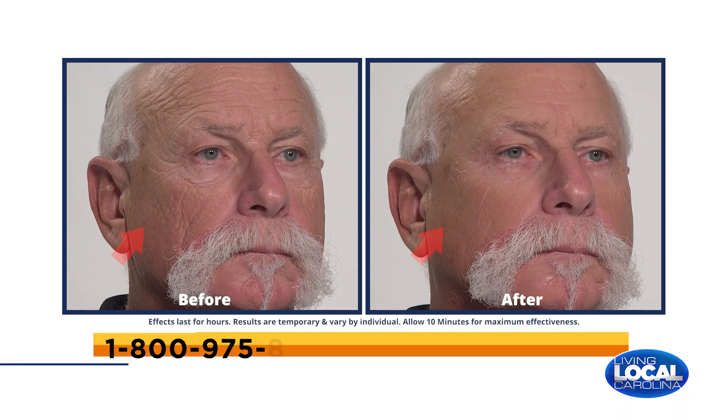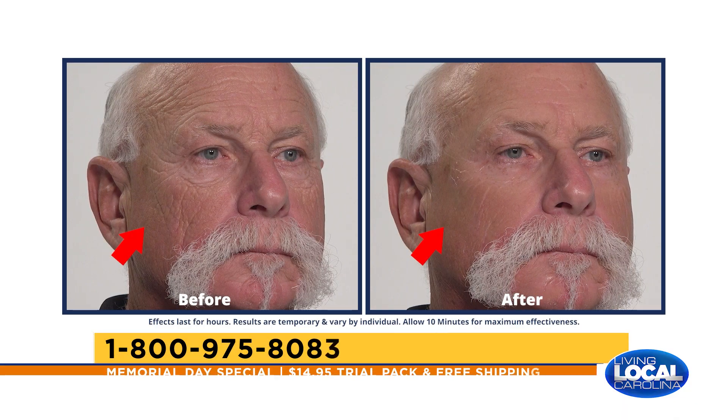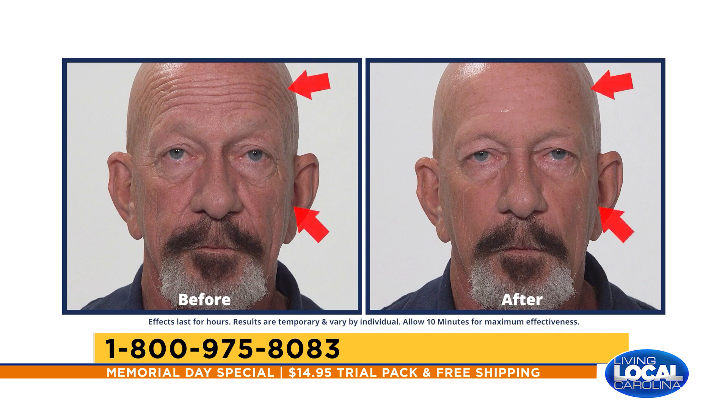All the before and afters you're seeing are with people with real-life issues — real heavy under-eye bags and very defined lines — so you can see what can happen in just 10 minutes with Plexiderm. I see both men and women use Plexiderm. Is it the same formula? Same formula for everyone. Because it dries quickly and invisibly, any skin tone can use it. Men love it because it's their secret weapon as well.